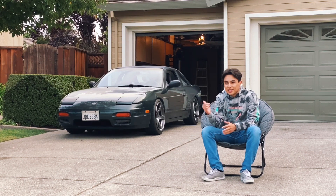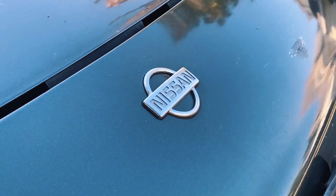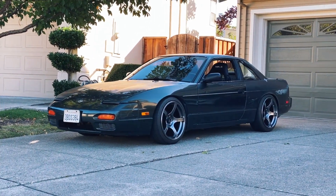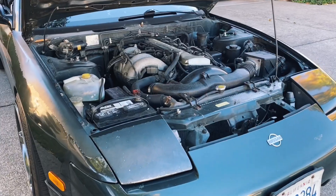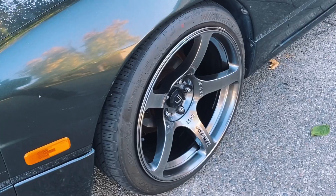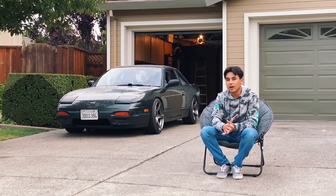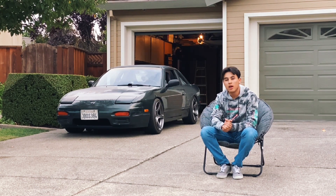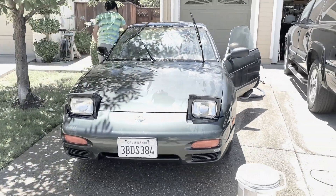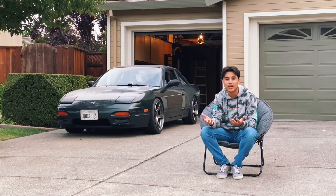Hi everyone, my name is Alex and this is my 1992 Nissan S13. Since I've purchased the vehicle, I've done my fair share of modifications to the car and I've tried to document my progress, but going back to the footage, I haven't been able to retrieve some of it or access all of it. So I thought I would put together this little video and give you guys a brief rundown on what I have done to the car.